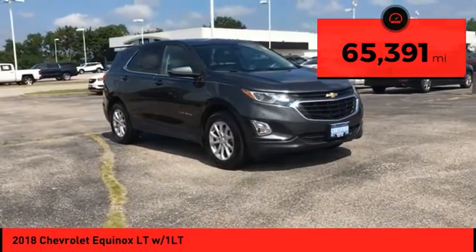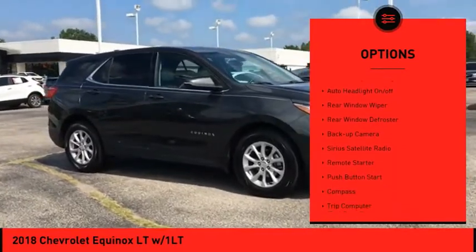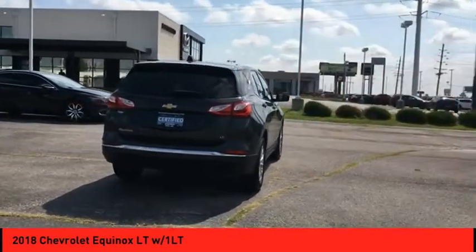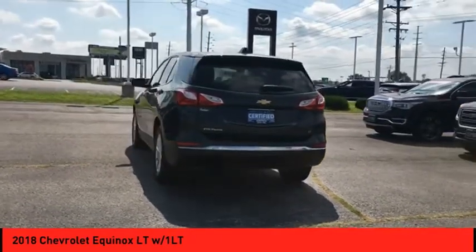Here are some of this vehicle's great options: electronic stability control, heated outside mirrors, power mirrors, traction control, remote keyless entry, auto headlight on/off, rear window wiper, rear window defroster, backup camera, Sirius satellite radio.